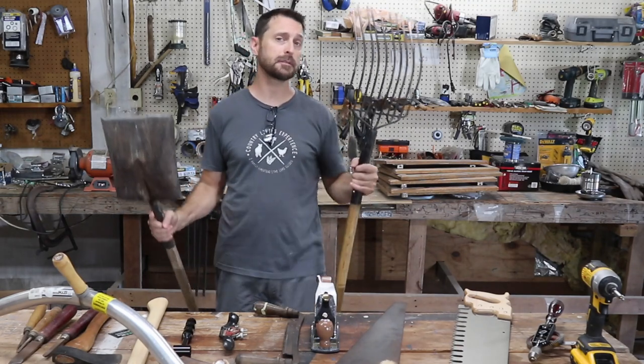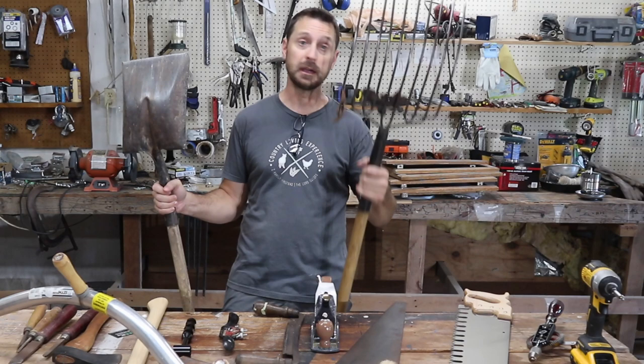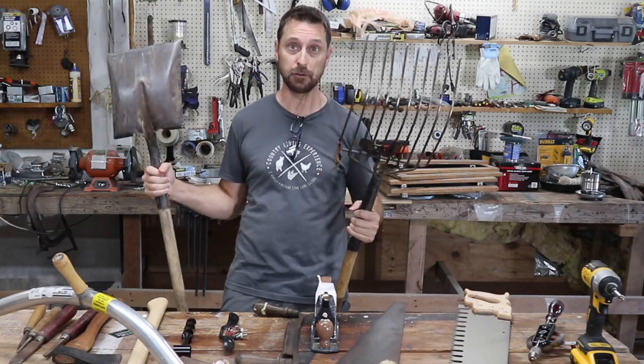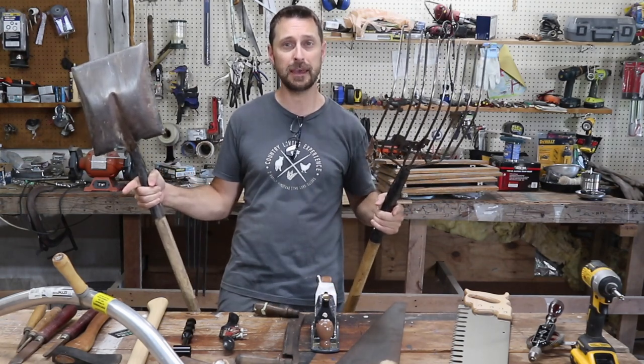Now practically everybody is going to have some hand tools like these, and these are invaluable. You have to have these on your homestead — a pitchfork and a shovel, actually several different types of shovels. But do you have other things that are laid out here in front of me on the table? I think you need them.